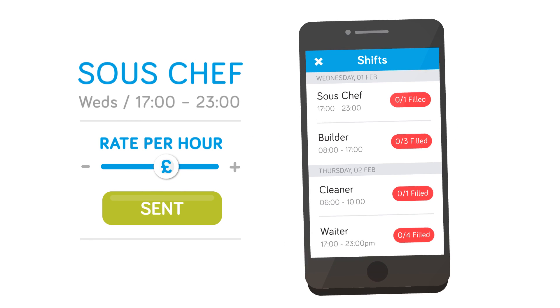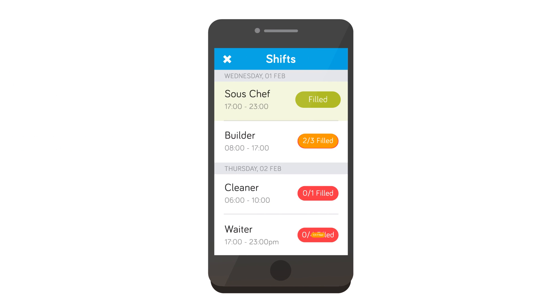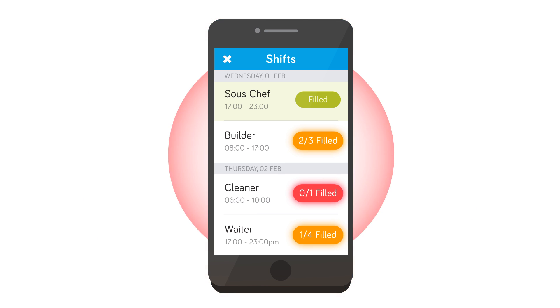As your shifts are allocated, you can approve them and see them update in a simple dashboard. Unfilled shifts will generate an alert, allowing you to take action.